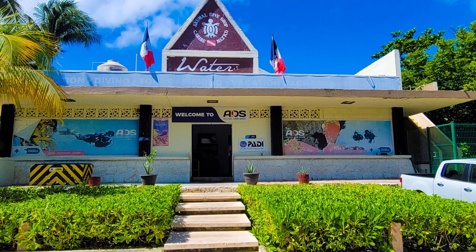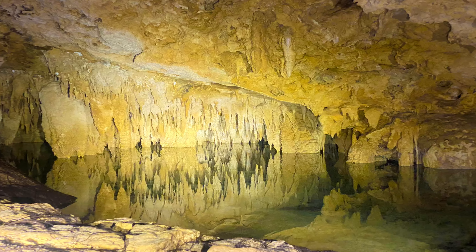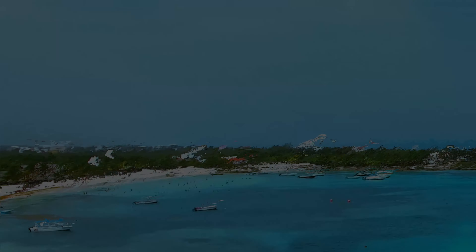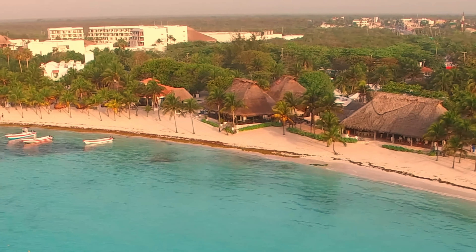To get a feel for what a slower-paced Mexican resort is like, head down to Riviera Maya on the Yucatan Peninsula about an hour from Cancun to the charming seaside town of Akumal. There are no high-rises here, just a white, secluded sandy beach, a coral reef, and warm waters rich in marine life, especially turtles.